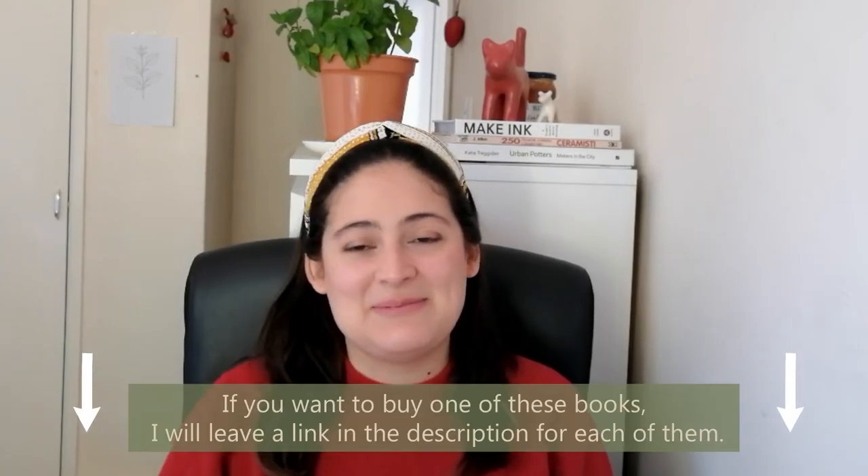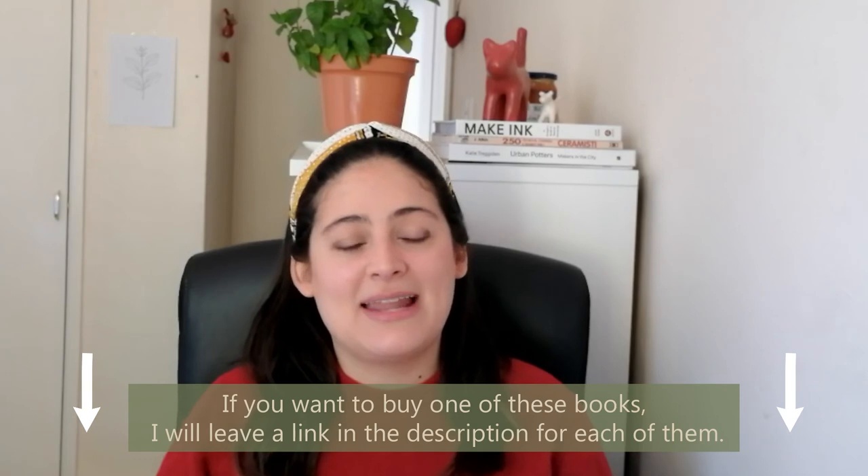So there you have the five best books about natural dyes in my opinion. If you have a book that you love and that helped you learn a lot about natural dyes, let us know in the comments — I can't wait to discover more books. If you already own one of these books, give a like to this video and remember to subscribe. As always, thank you so much for watching and see you in the next video. Bye!